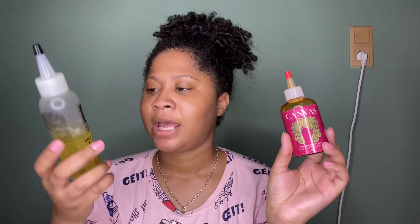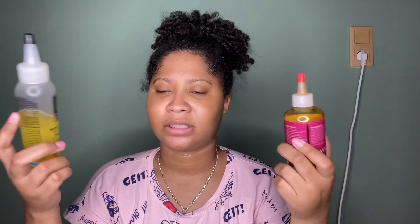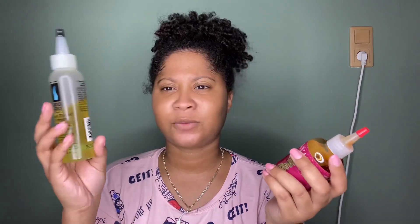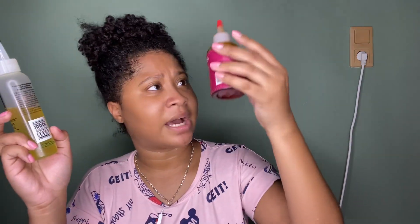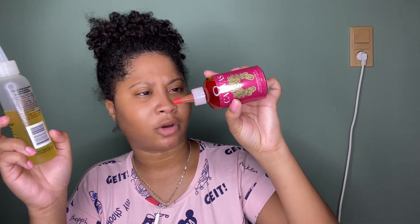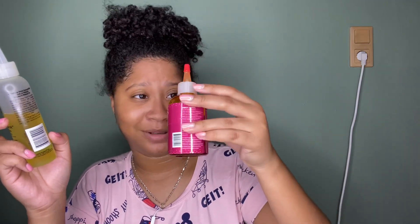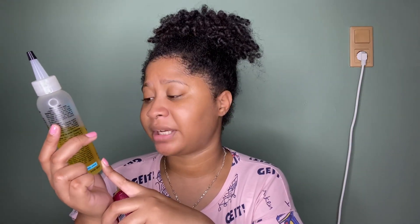If you prefer thicker oils, give the Canvas Beauty one a try. If you prefer thin oils — maybe your hair is thinner or your scalp doesn't like thick oils — then give the Do Grow a try. The Do Grow has a yellowish tint and the Canvas Beauty has a very brown, dark reddish color that's hard to describe.